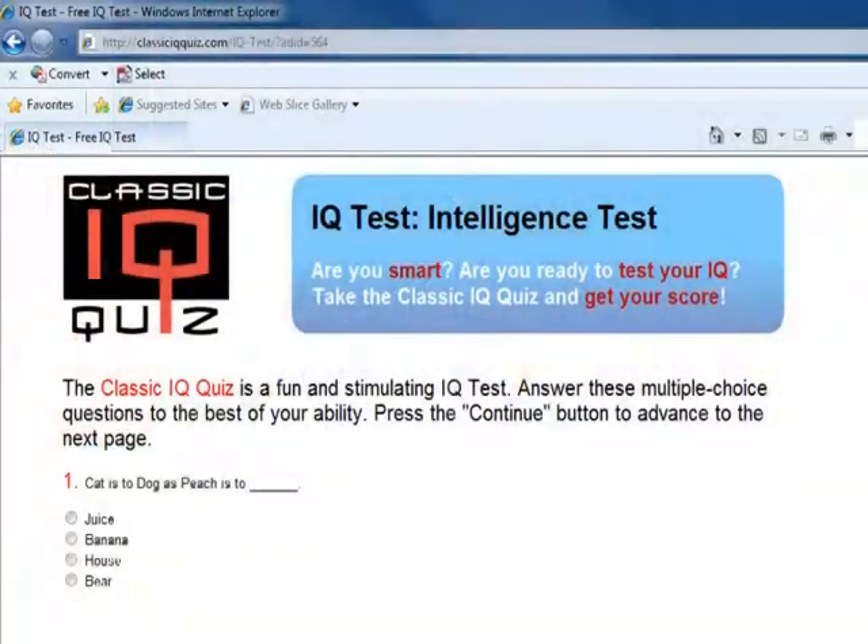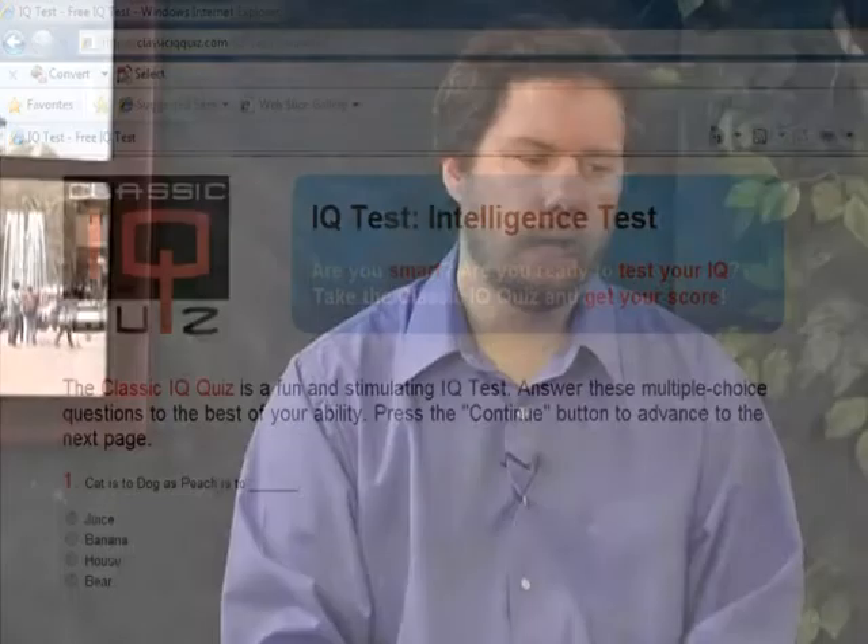One of the big advantages of online exams is that students are used to that format of testing. They've all done stuff online where they've assessed their personality or their IQ, and these sorts of things give them experience with online testing. So it's not difficult for them to transfer that ability to the online exams that I use.